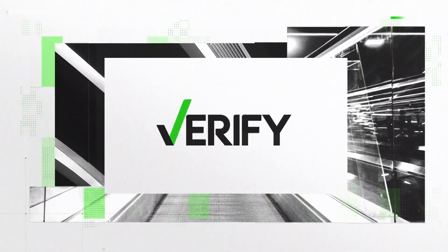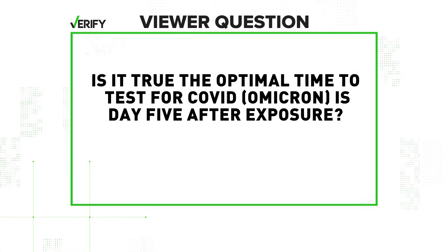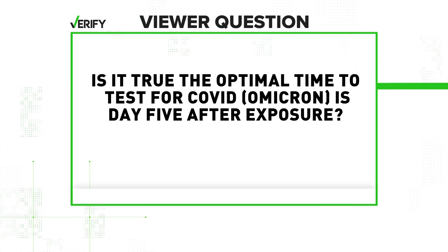It is time to verify. The CDC says Omicron is now the dominant COVID strain in the US, causing surging metrics on par with and even surpassing last year's peak. Testing is subsequently in high demand with low supply in some areas. You certainly don't want to waste a hard-to-get at home test. So let's verify: is it true that the optimal time to test for Omicron is five days after exposure for most accurate results?